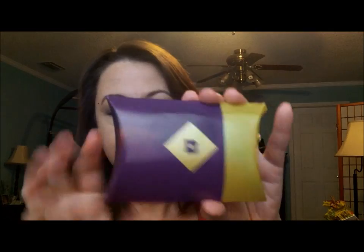Next up, we've got the little Birchbox mini pouch — March 2014.